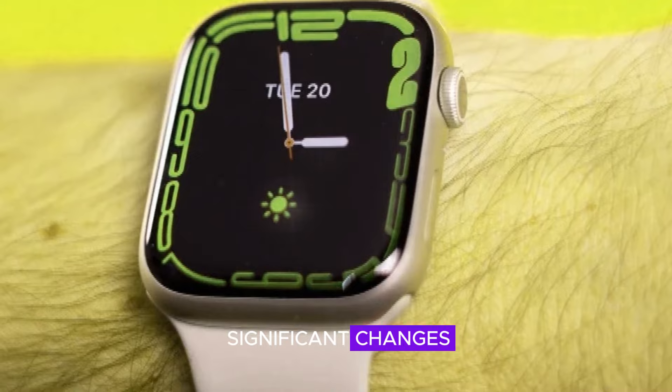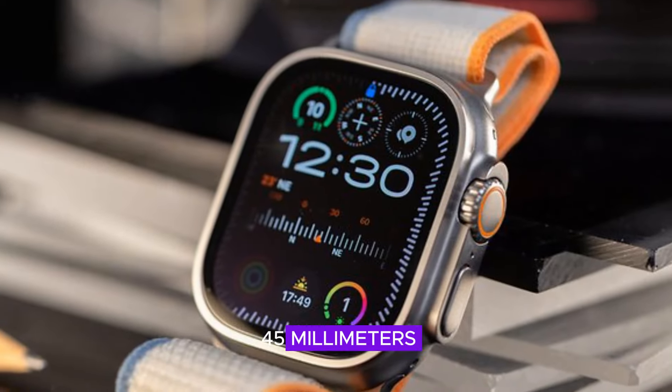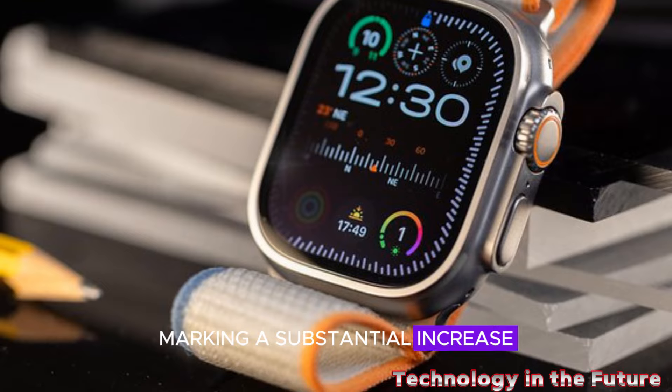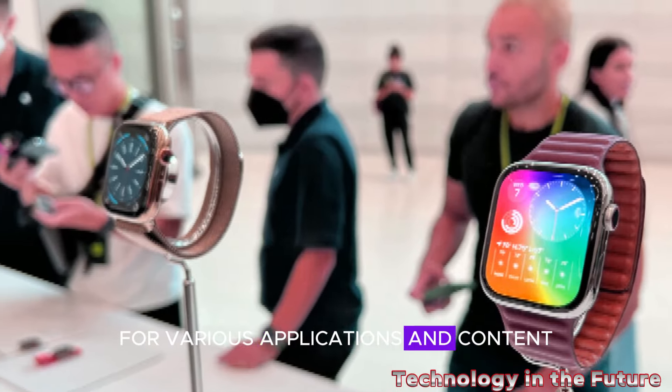One of the most significant changes is the introduction of larger display sizes. The Apple Watch X will be available in 45mm and 49mm options, marking a substantial increase compared to previous generations. This larger display offers more screen real estate for various applications and content.